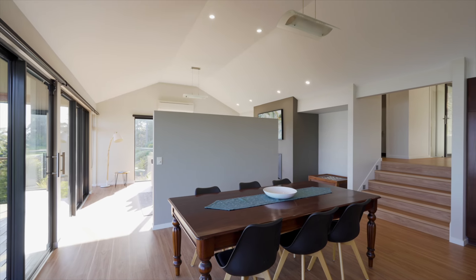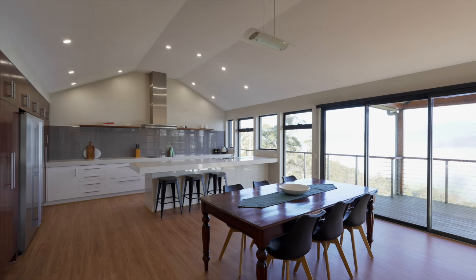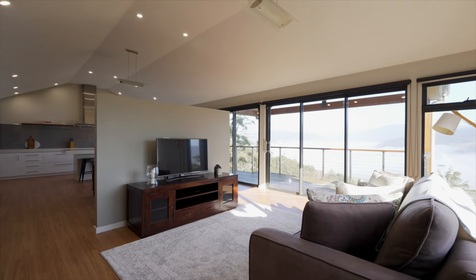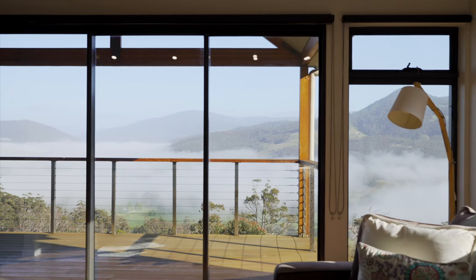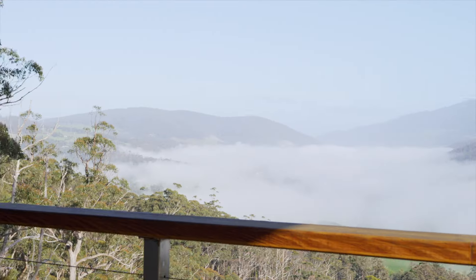The split-level home was thoughtfully designed to make the most of the sun and the views. It provides a generous semi-open plan kitchen, living and dining area that flows effortlessly onto the spacious north-facing deck, perfect for both entertaining and stargazing.